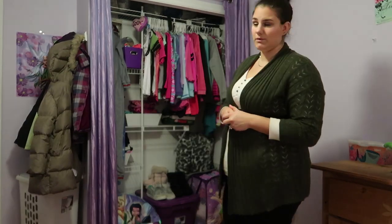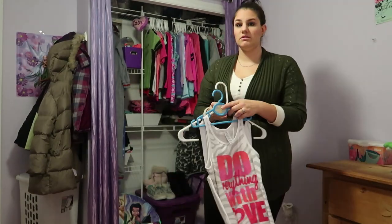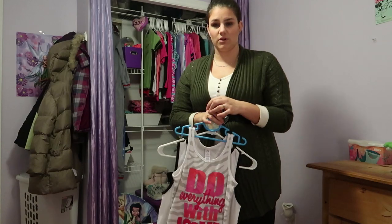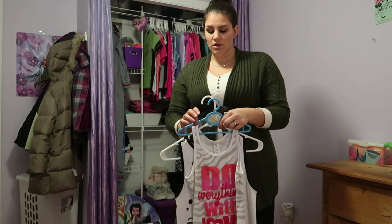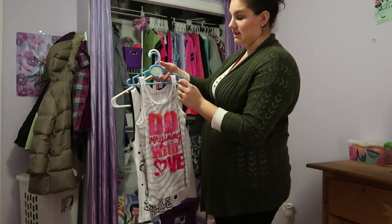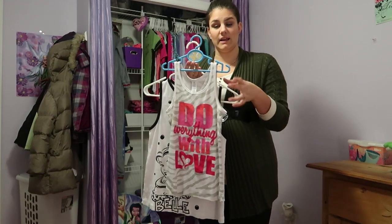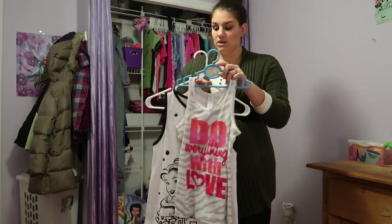I'll start off with her tank tops. Tank tops are kind of that item that we don't really need bigger, and that is because it doesn't have sleeves — so it's easy to just put one arm in and then the other. You're not trying to fit a whole sleeve on. We only have two tank tops for her right now because it's winter; these are the ones I carried over from summertime.